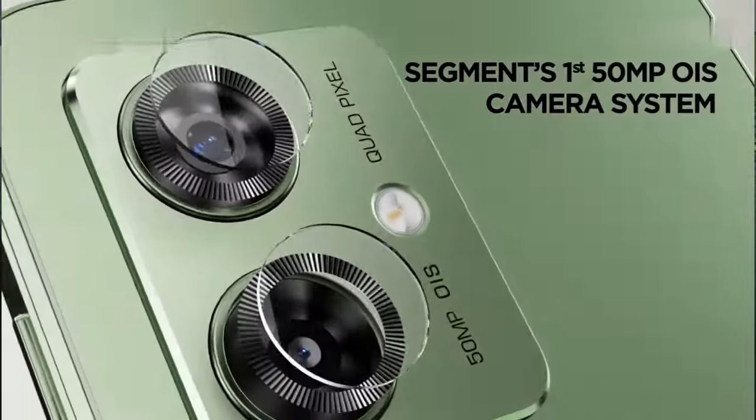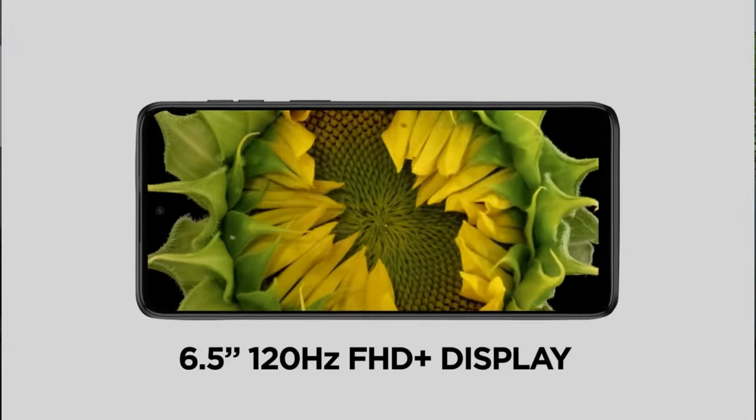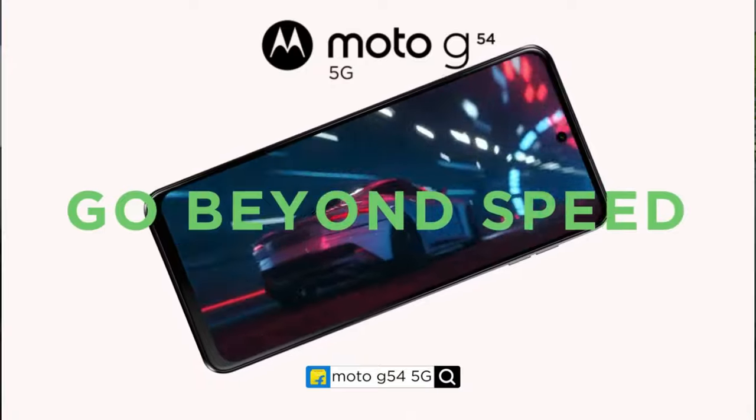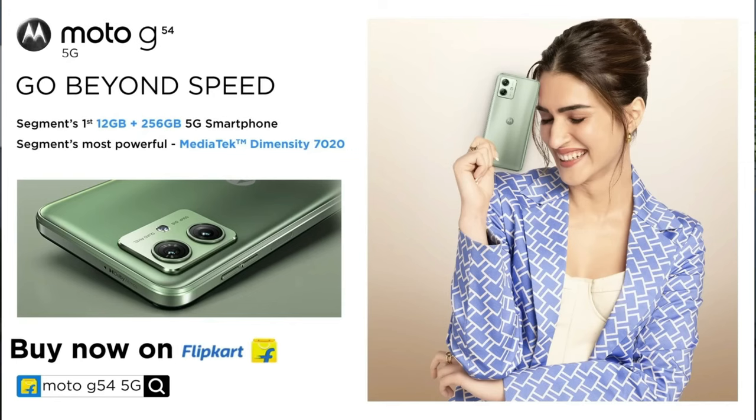It features an excellent 50MP OIS camera at f/1.8 along with an 8MP ultrawide camera, which is very competitive and comes in handy. You also get a 16MP selfie camera and a large 6000mAh battery. This is the Motorola G54 5G, available at 15,000 rupees — a great bang for buck for Motorola fans.